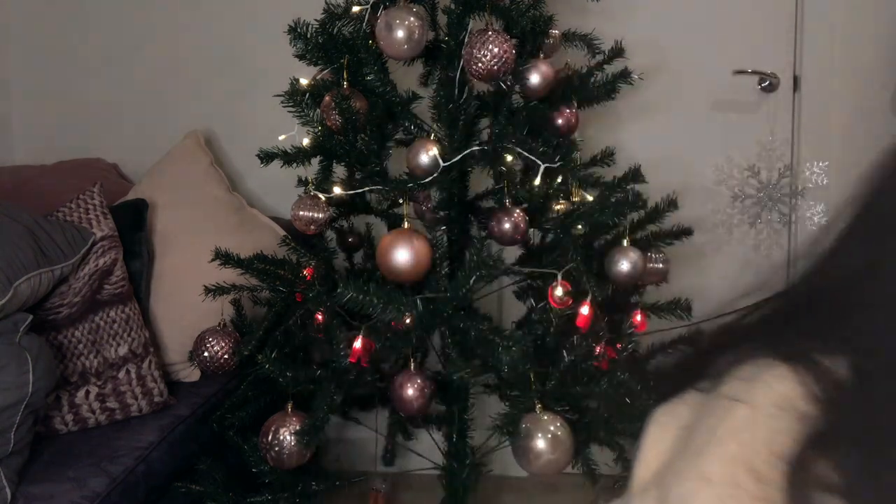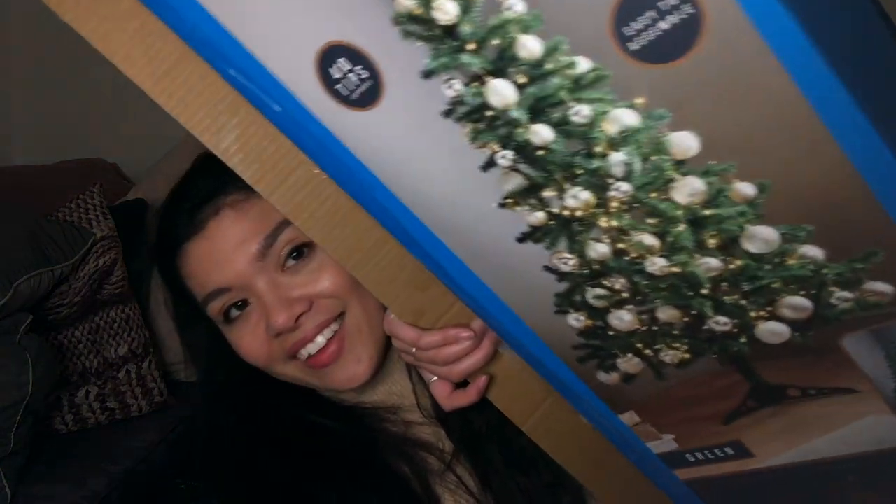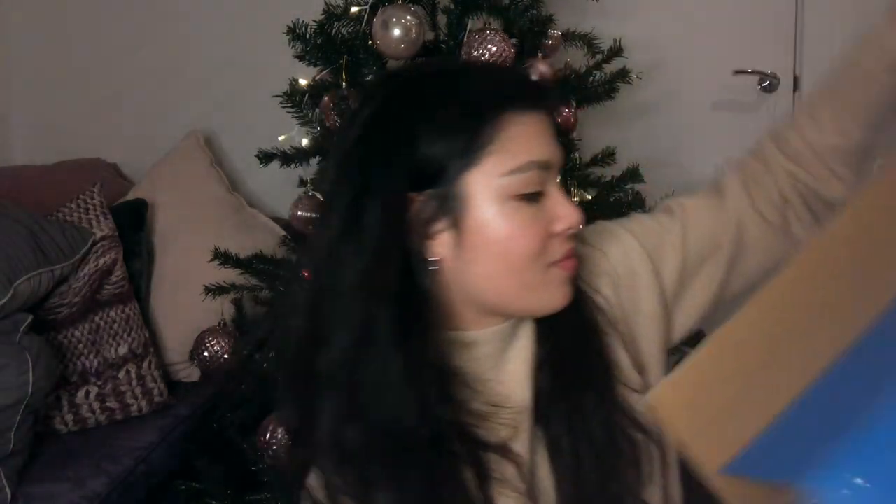Here's the big box that the Christmas tree came in — six-foot deluxe Christmas tree! In my local B&M I bought the last one in green — didn't want it in white, didn't want it in black — so I'm a happy girl.